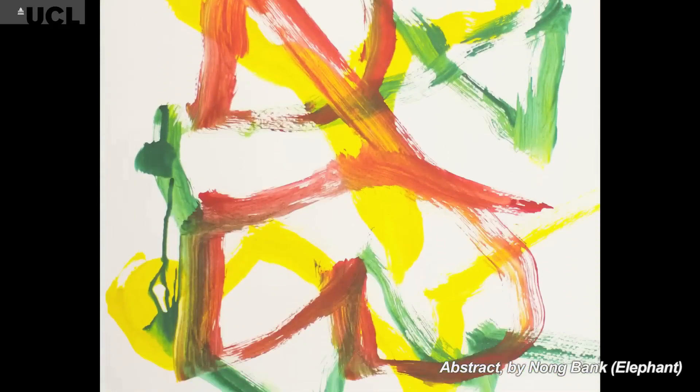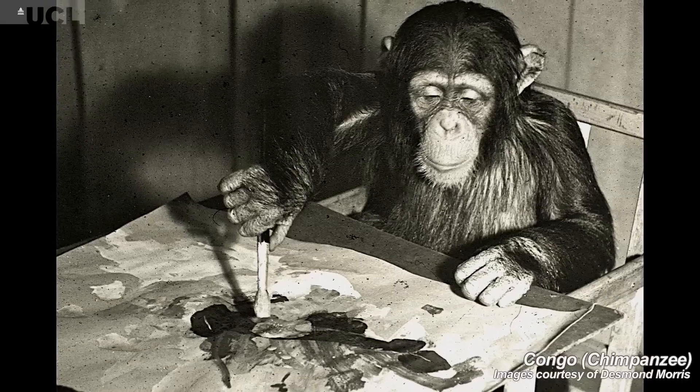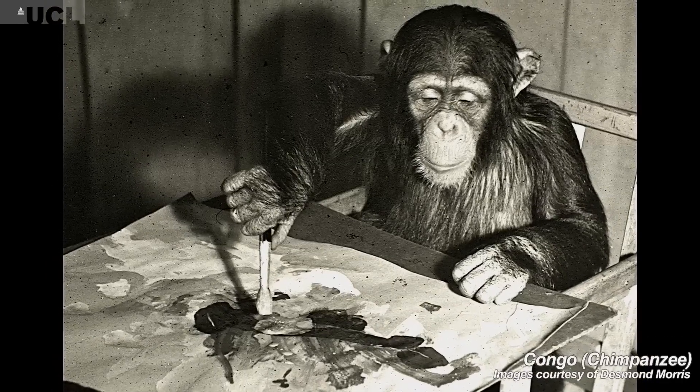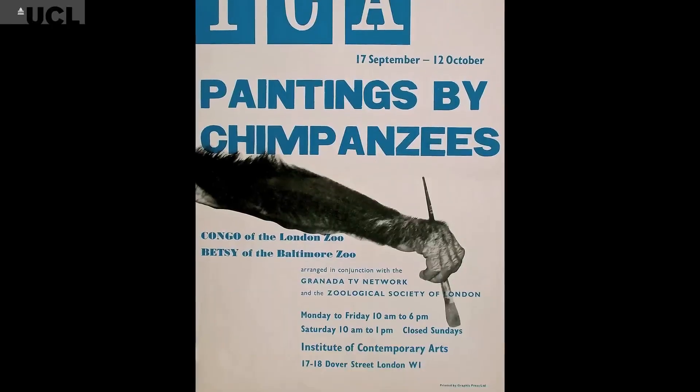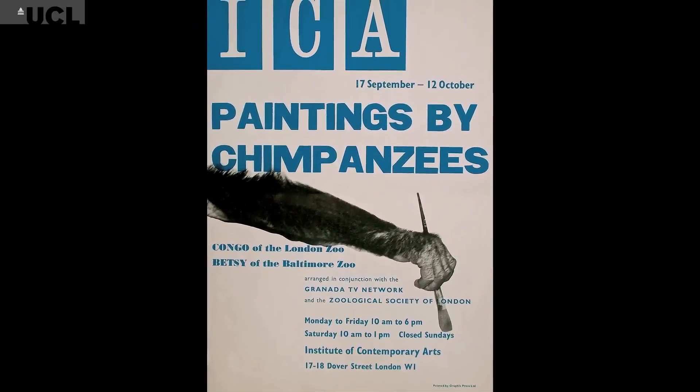In the 1950s a popular television program called Zoo Time emerged, made by Granada Television and presented by Desmond Morris, and this was a runaway success in terms of popular television. One of the most well-received moments of the show was when Congo would do some drawings on camera, and this gave a body of work which was then shown in 1958 at the Institute for Contemporary Art.